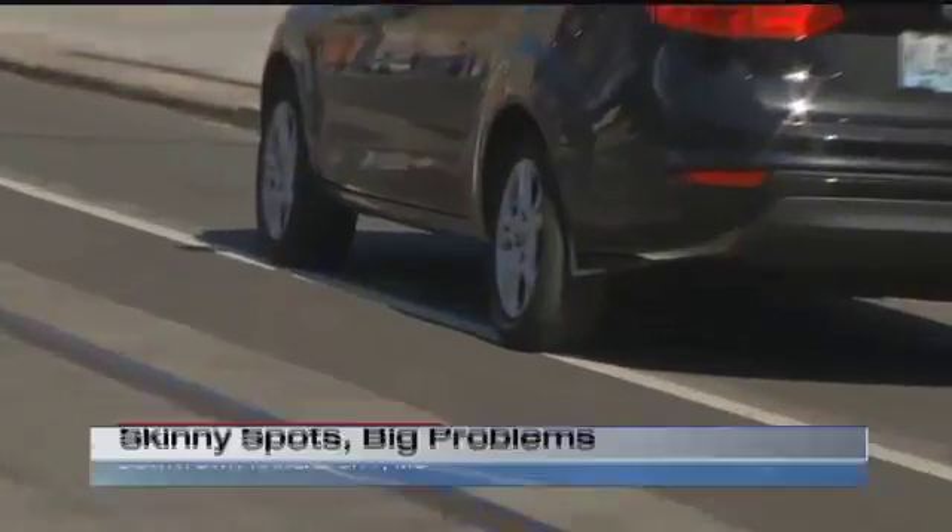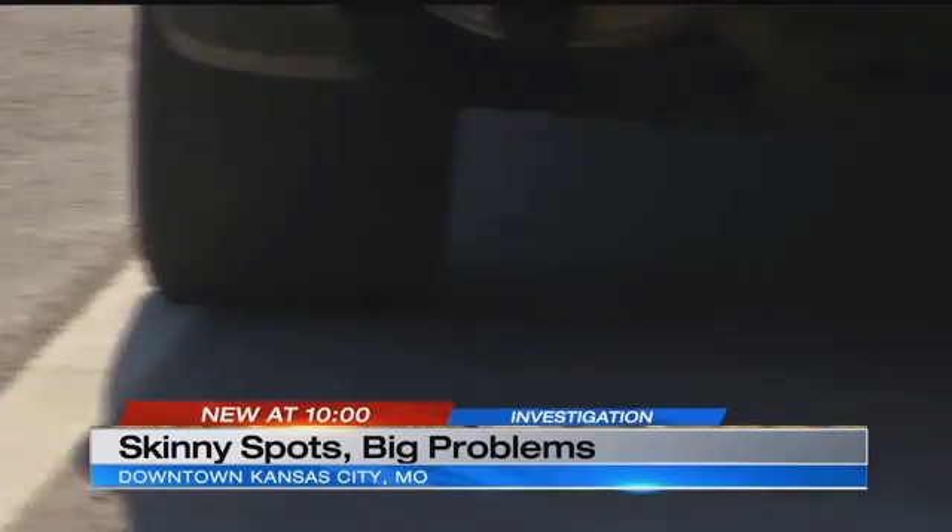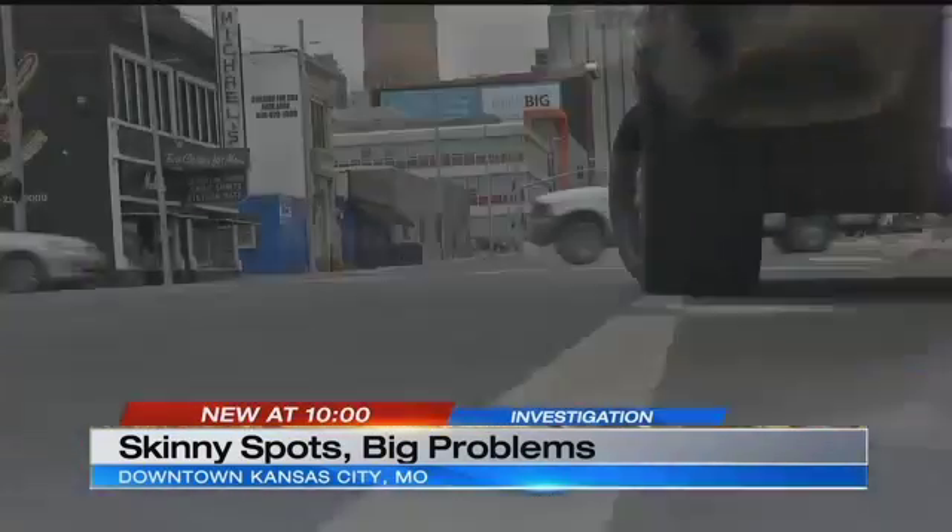KCTV5 discovered parking spaces near the new streetcar tracks that fail to meet the city ordinance. They are too narrow — not just off by a few inches. We're talking several feet.